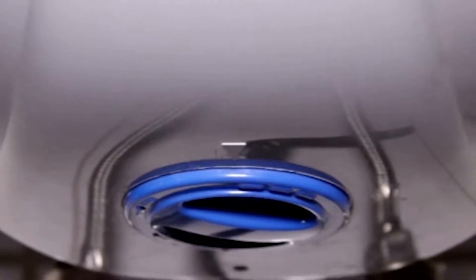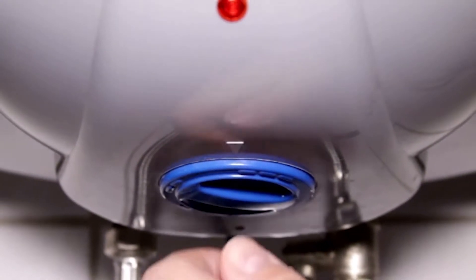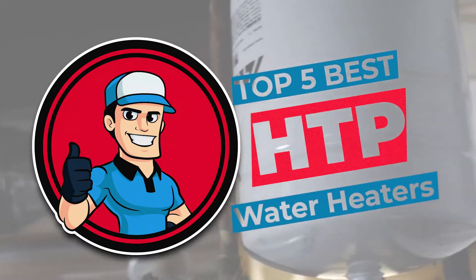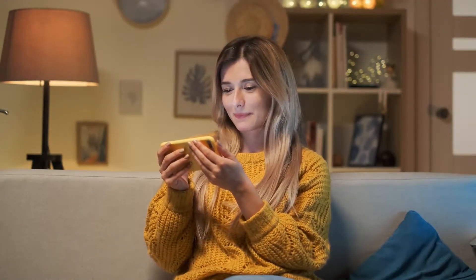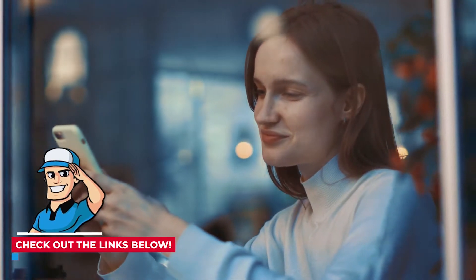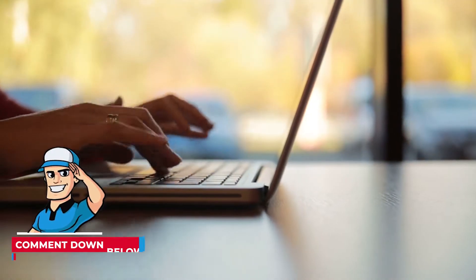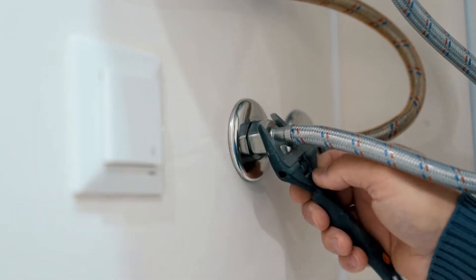There are a number of options on the market which makes it difficult to choose the best one. In this video, we compiled a list of the top 5 best HTP water heaters on the market today. Be sure to watch till the end for our best recommendation. If you want more information or updated pricing of the products mentioned here, check out the links in the description below. If you have another product you'd like us to review, let us know by leaving a comment down below. So without further ado, let's get started!